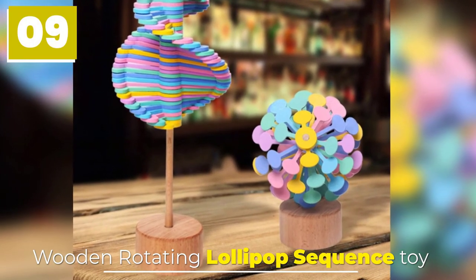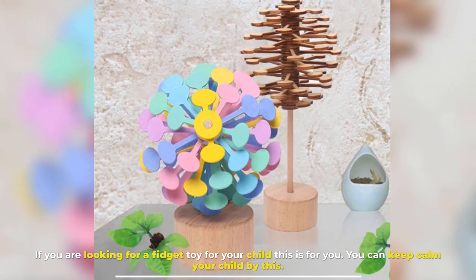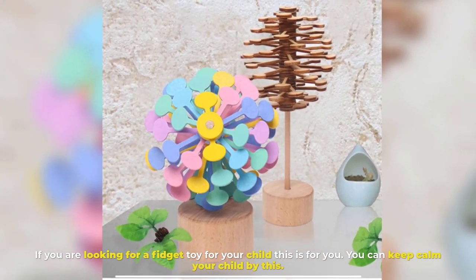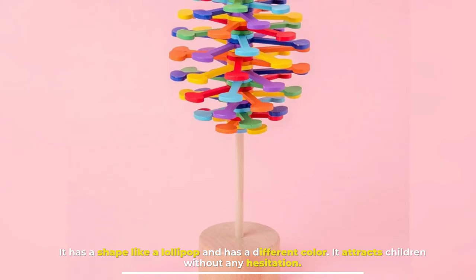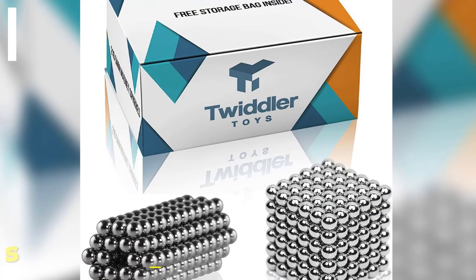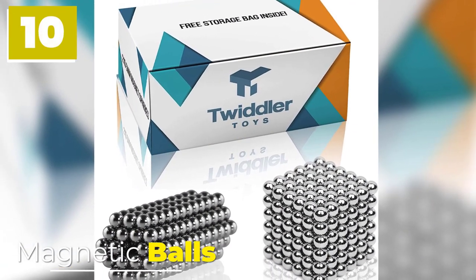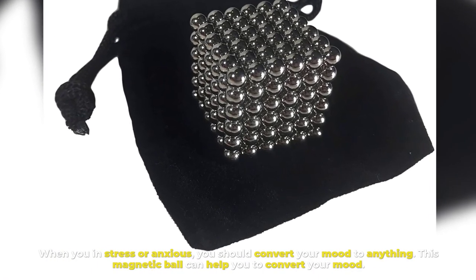Number nine: Wooden Rotating Lollipop Sequence Toy. If you are looking for a fidget toy for your child, this is for you. You can calm your child with this. It has a shape like a lollipop with different colors, and it attracts children without any hesitation.